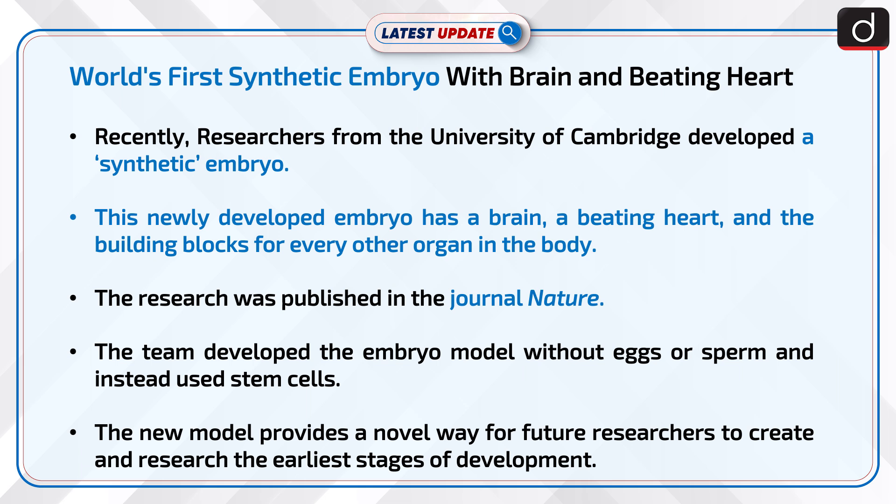Recently, researchers from the University of Cambridge developed a synthetic embryo. This newly developed embryo has a brain, a beating heart, and the building blocks for every other organ in the body. The research was published in the journal Nature.